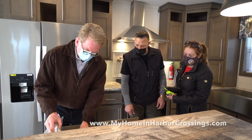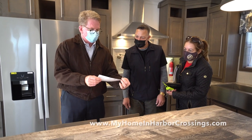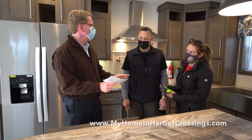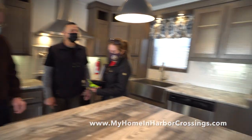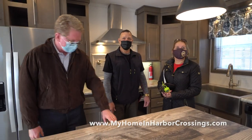Each appliance has its own warranty card — the refrigerator, the dishwasher. You fill it out, you mail it in, and that starts your warranty. The warranty on the appliances starts today. You've got refrigerator, stove, dishwasher, microwave, hot water heater, and furnace — all of them.